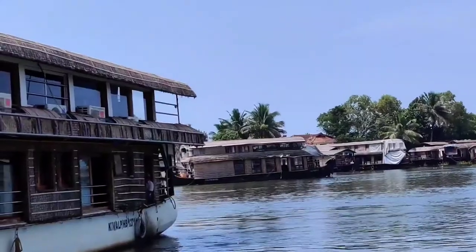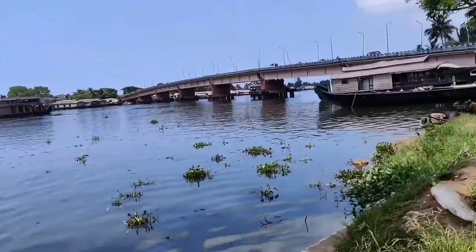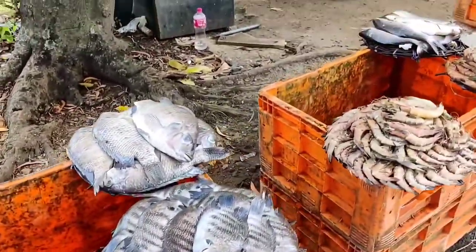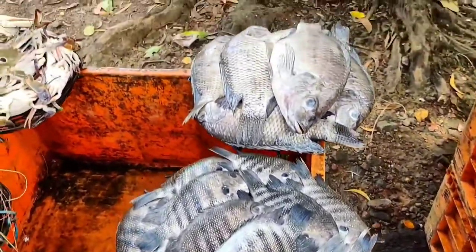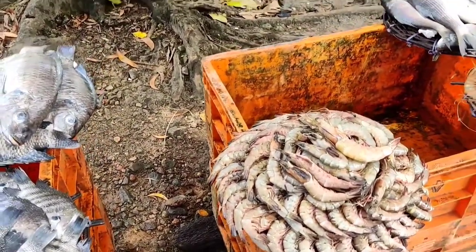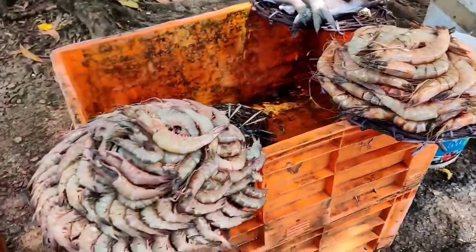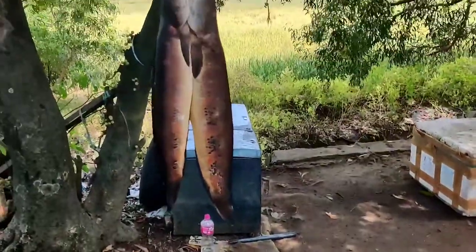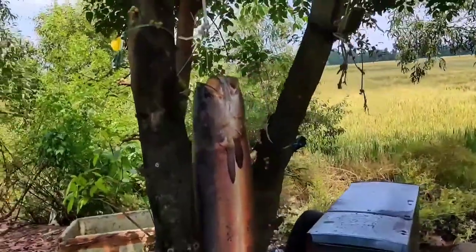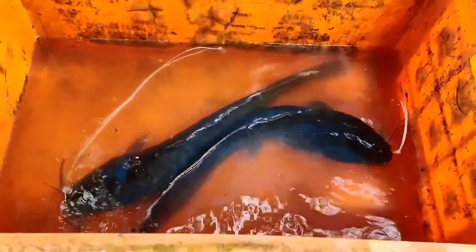As our houseboat journey has ended, on the way back home I saw some fresh fish being sold, including karimeen and prawns. I bought a few fishes to cook myself. The way the houseboat staff served me taught me a few techniques I loved, like coconut-wrapped karimeen, and I am going to try it at home. I will be putting another video of that. Let's check out the rates and names of the fishes being sold.